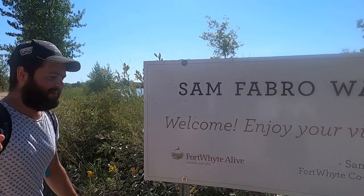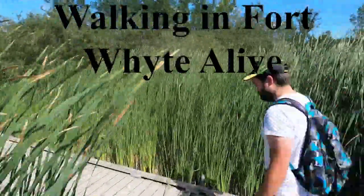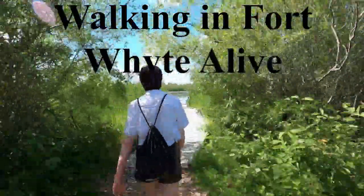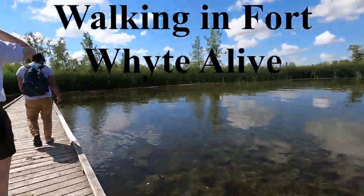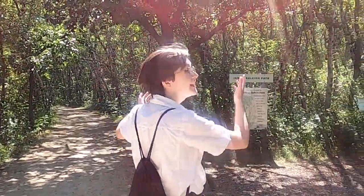Stay tuned — we're going to be walking around here, checking out everything. Fish, fish, fish. Hi guys, my favorite part about Fort White is walking in nature.